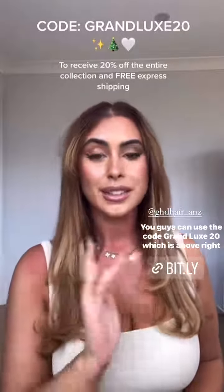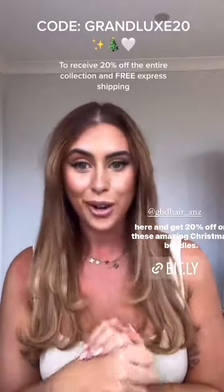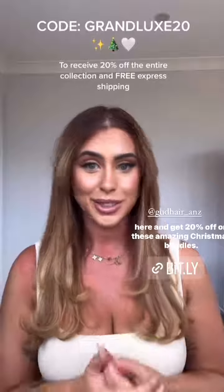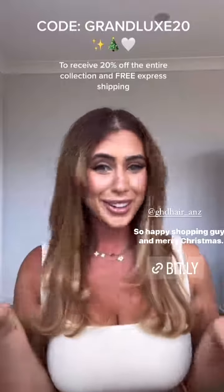You can use the code GRANDLUXE20, which is shown above, and get 20% off on these amazing Christmas bundles. I will also leave the shop now code on the screen. Happy shopping and merry Christmas!